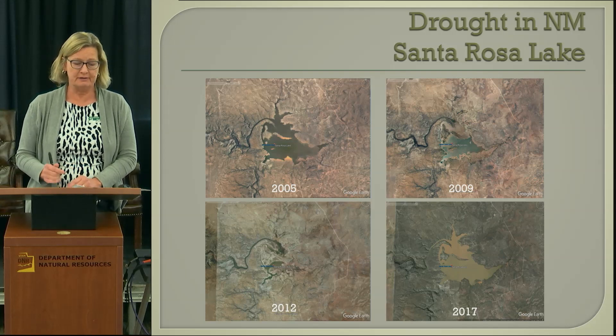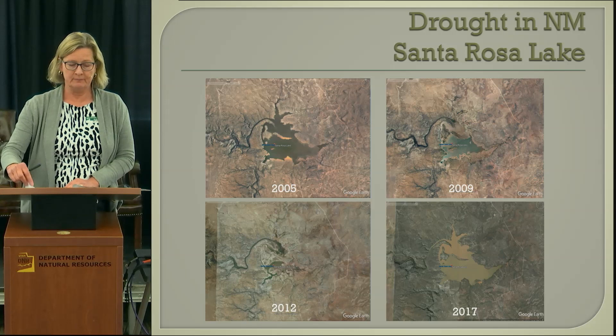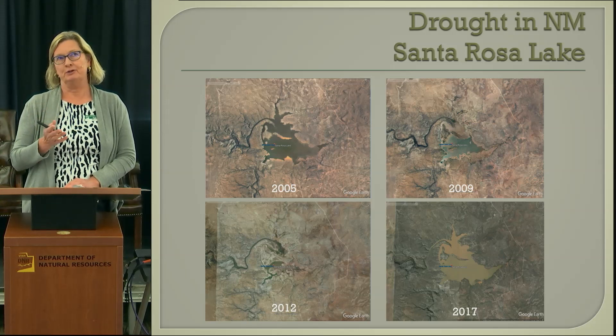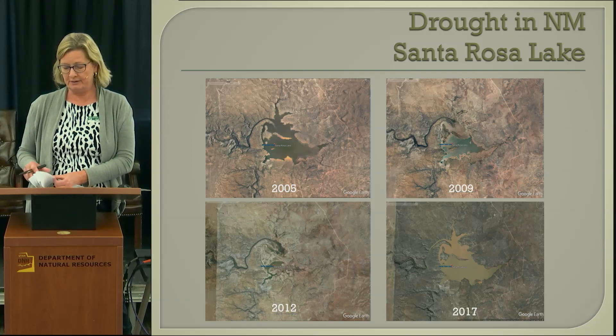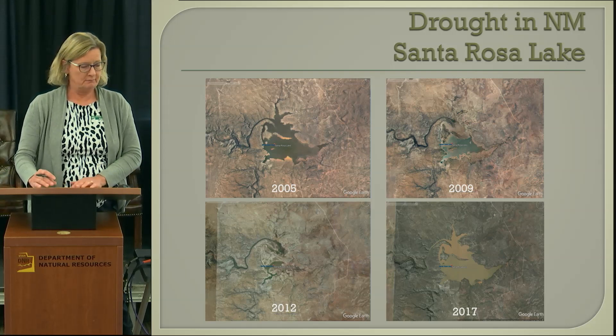I don't have any pictures of the Rio Grande side, but that is not the same picture. Elephant Butte has been quite low for a very long time, and Elephant Butte is a major reservoir on the Rio Grande.